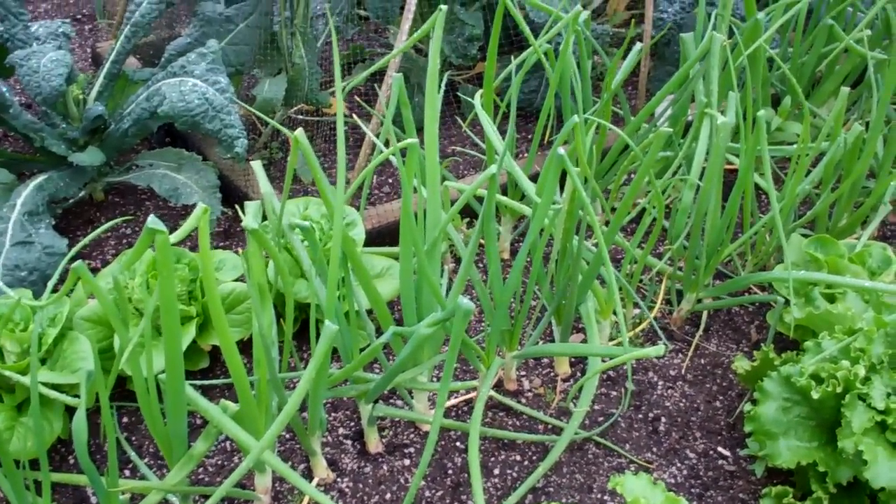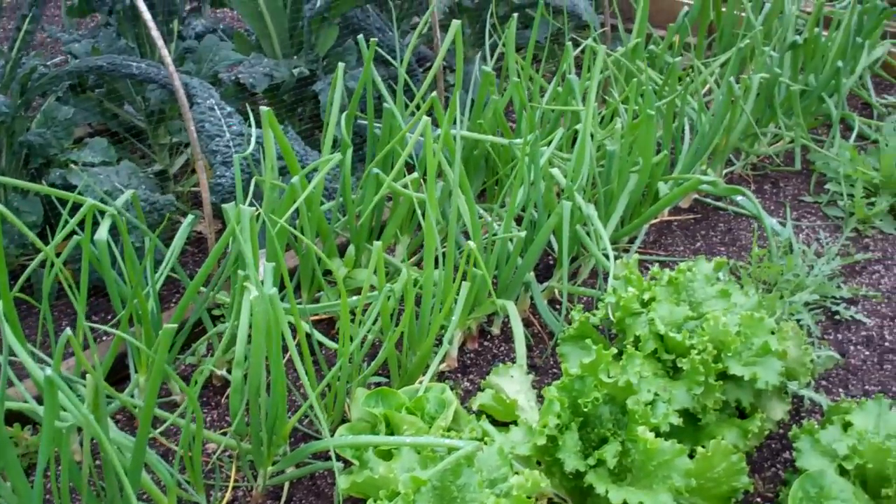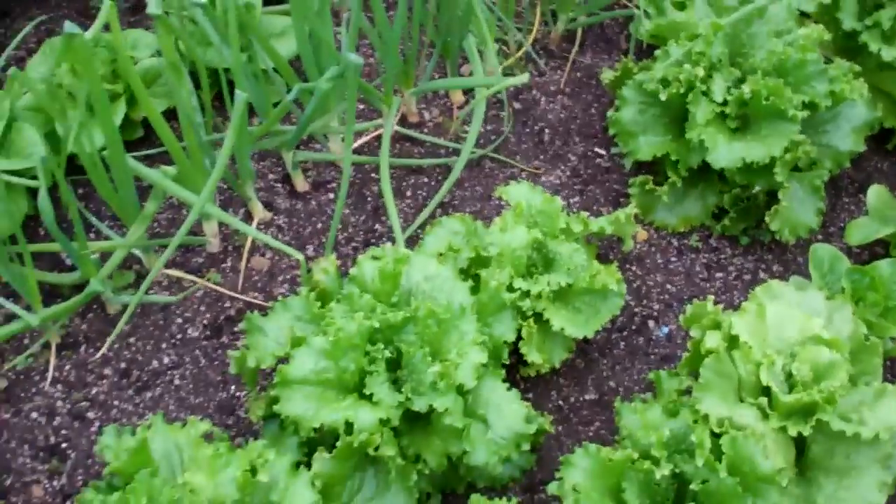And these are the shallots that I grew from seed — they're absolutely massive. I don't know how big they'll be as a single shallot, but we'll see soon.